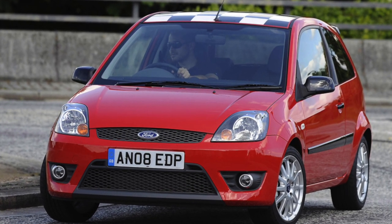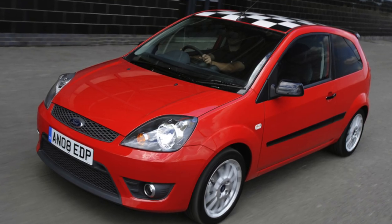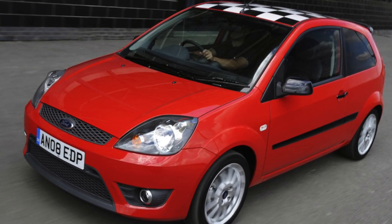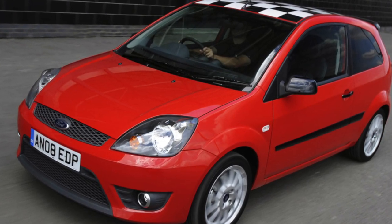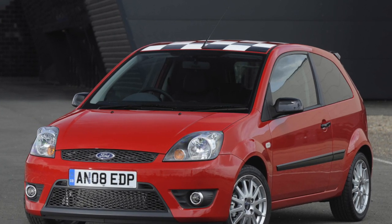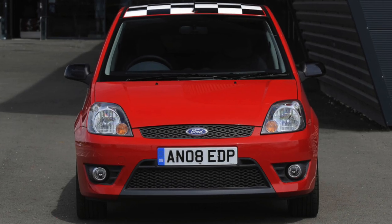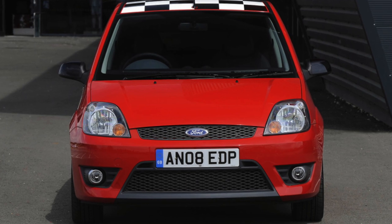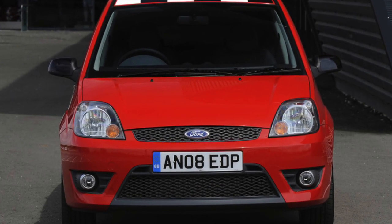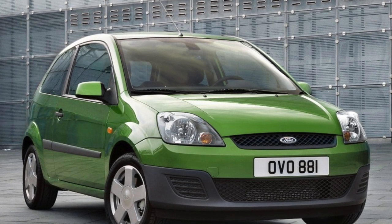The Ford Fiesta's basic version was not particularly generous — it included ABS, power steering, and frontal airbags (European versions have four). The Ambiente variant additionally had power front windows and central locking. The Trend version added fog lights and heated side electric mirrors. The Ghia option could boast air conditioning, and only for this version was an extensive list of additional equipment offered. In general, there are few poorly-equipped cars on the secondary market — most commonly found options include electric front windows, radio, and air conditioning.